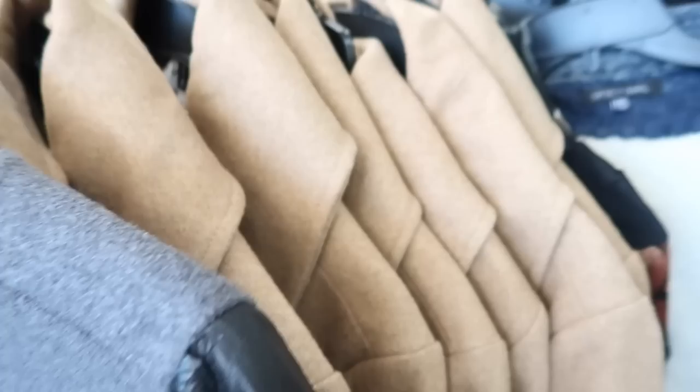Wow, it's the most organized Goodwill I have ever seen in my life! Alright, let's see if there's any hidden treasures. This is a vintage Burberry coat — it's kind of cool but it's still 65 bucks. This is kind of cool — very 90s Y2K. Spicy girl, I like that title. Oh, a million of these camel coats.